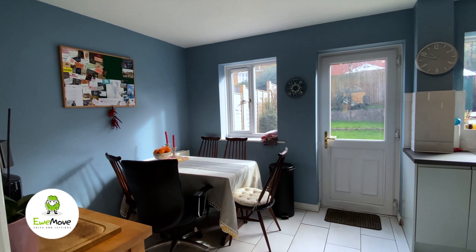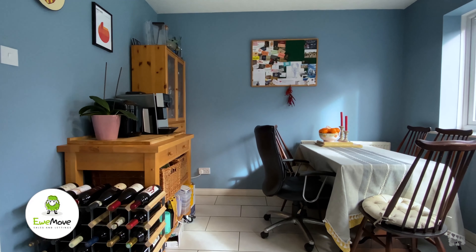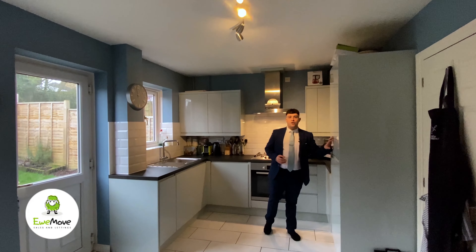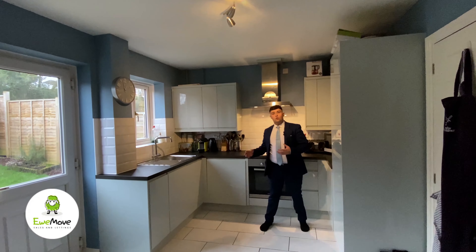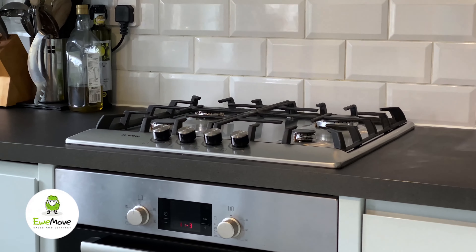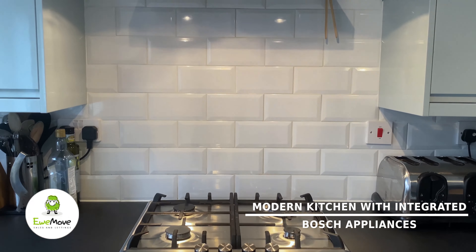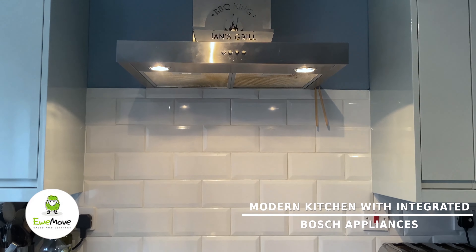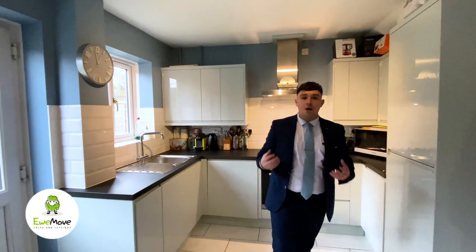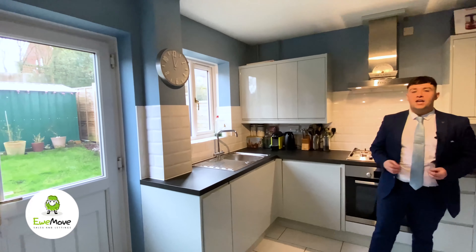And how impressive is this modern dining kitchen space. The kitchen is fully integrated with a fridge, freezer, dishwasher, and washing machine. It has an oven with gas hobs, and all appliances are Bosch appliances. Today is quite a gloomy day, but you can see with two windows and a door how much natural light this property has.